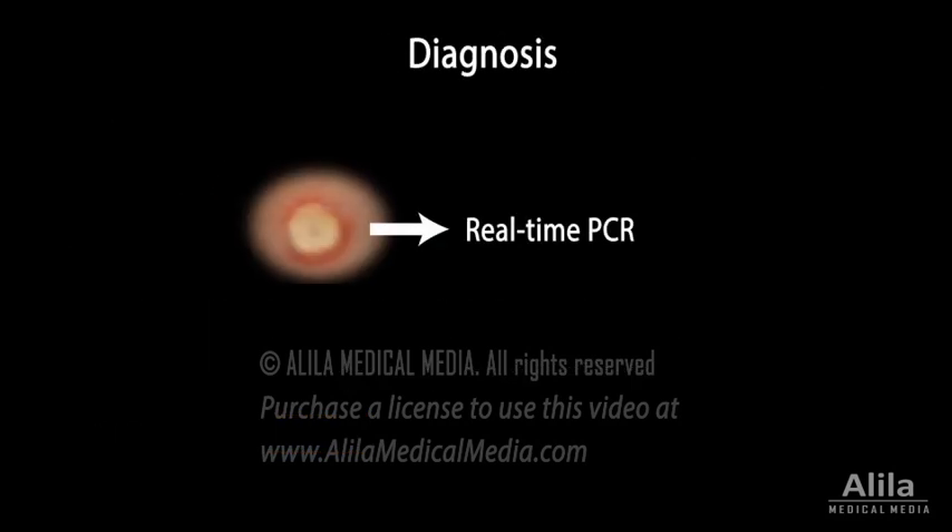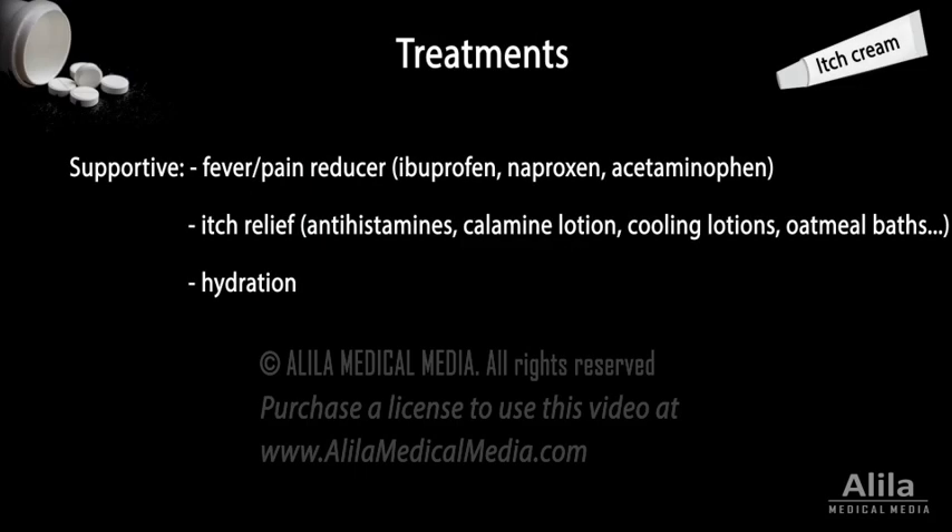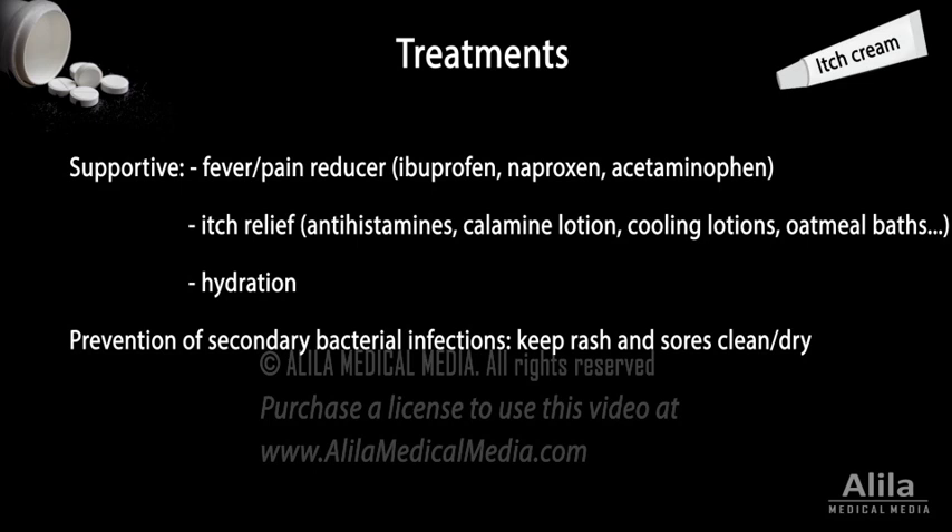Diagnosis is by real-time PCR on samples collected from suspected skin lesions. Treatments aim to relieve symptoms and prevent secondary bacterial infections. Antiviral drugs may be used for severe cases.